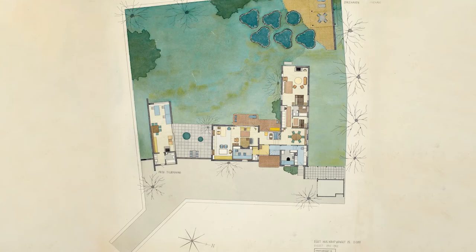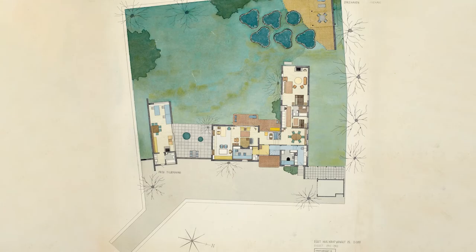And of course also the materiality of his furniture, which was mostly wood.